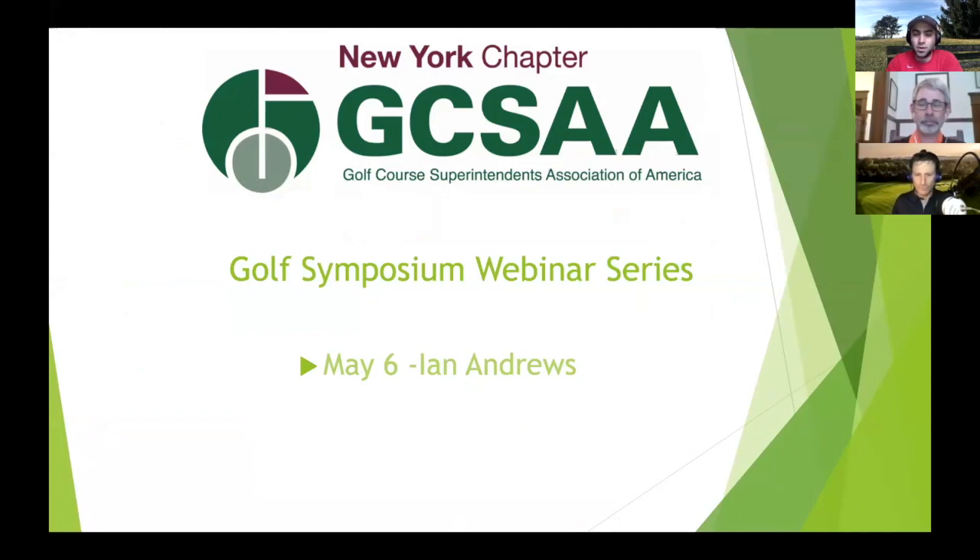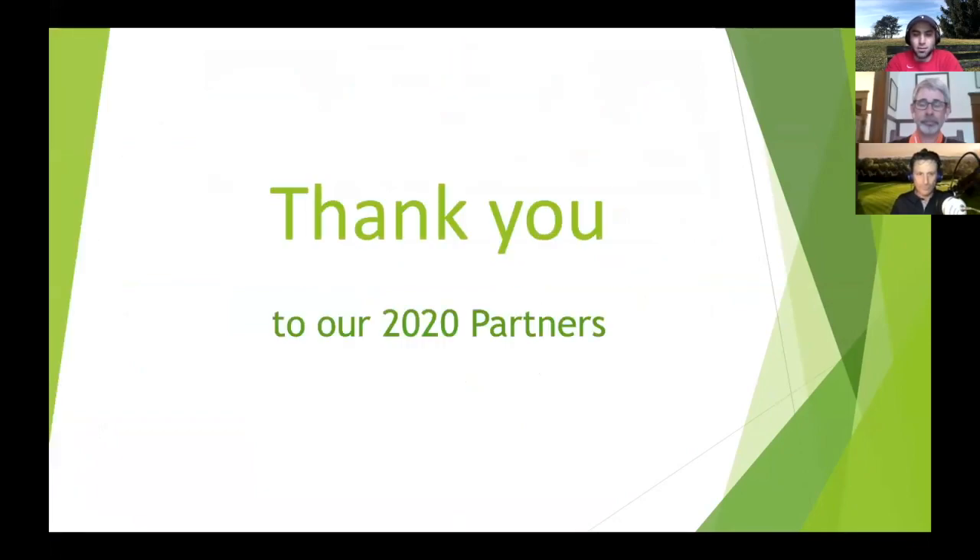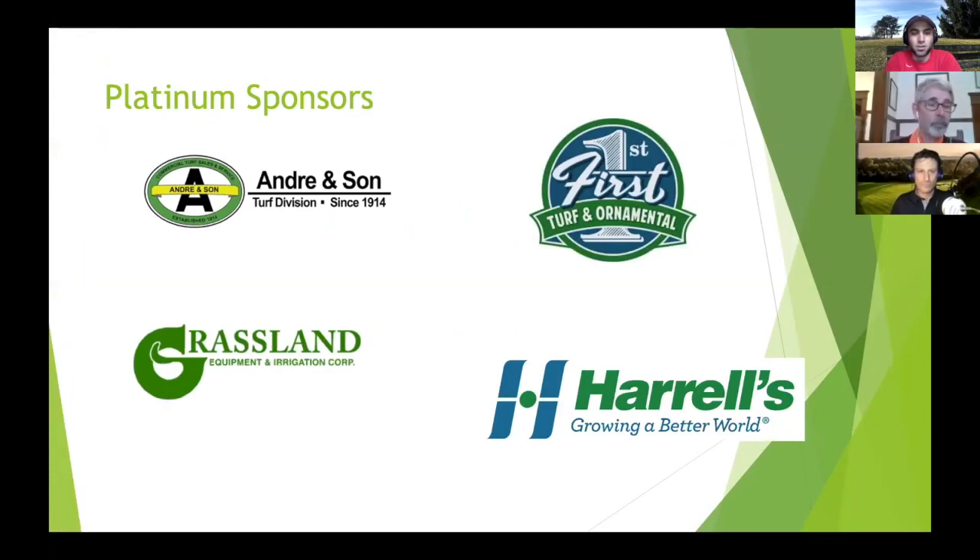We're going to have Ian Andrew — Ian Andrew Golf Design — and also a writer, talking to us today about what we can get away with in terms of golf course design. Quick shout out to the partners and the sponsors making this webinar available.